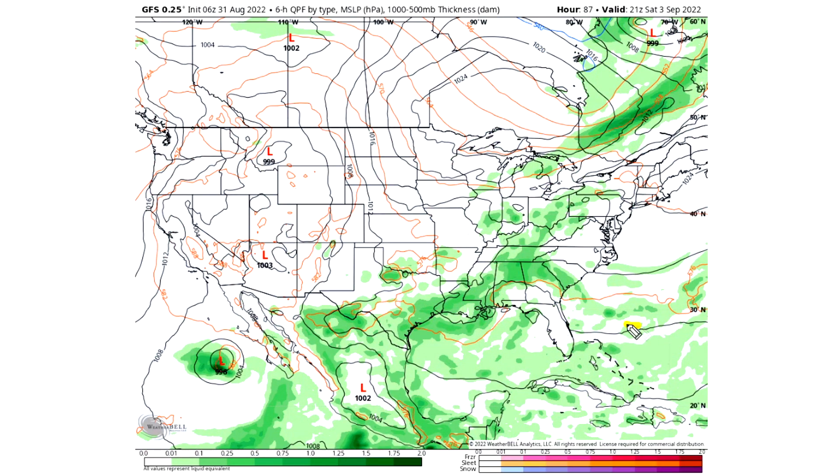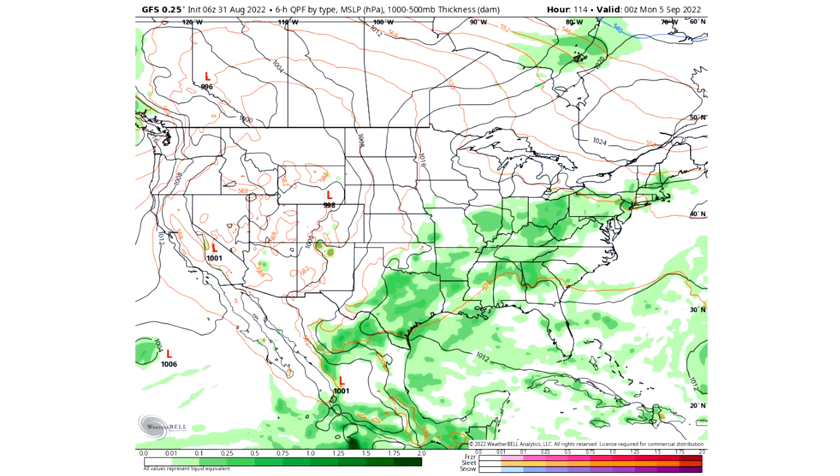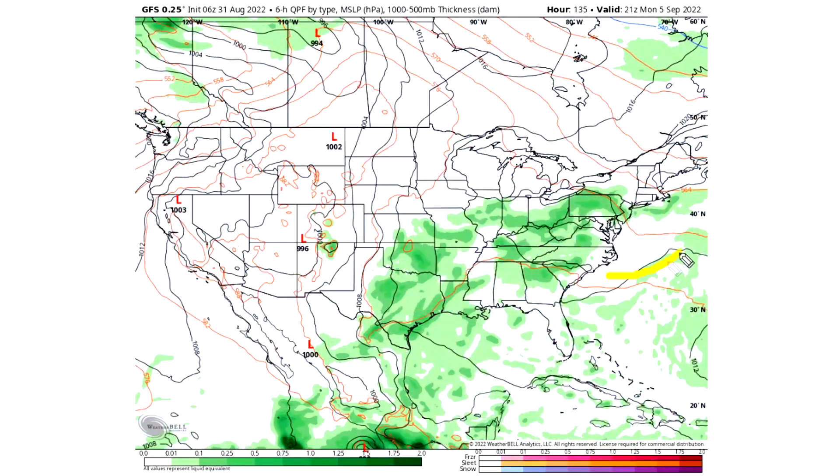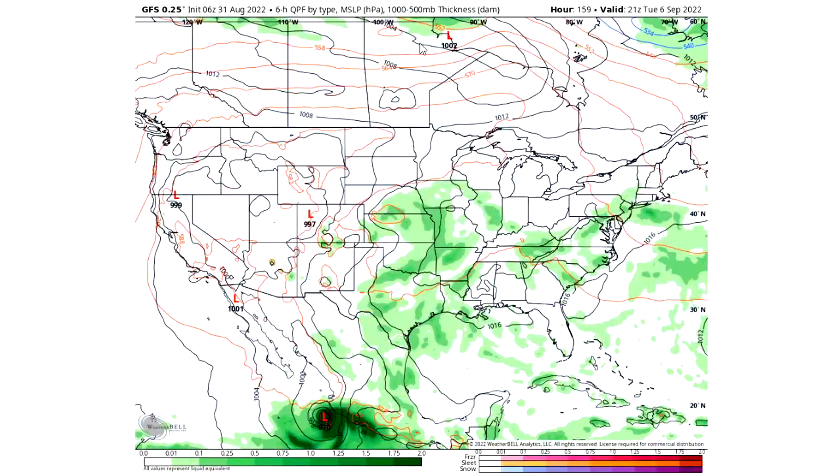Saturday September 3rd this area gets even further storminess — southeast, south central, Ohio Valley, Great Lakes, and the northeast, as we have a low overhead leading toward a frontal boundary coming down below. Sunday September 4th we see a lot of this storminess reaching into the eastern United States, especially the southeast and south central, but also up through the northeast. Monday September 5th is a very similar story with a lot of storminess for the south central and southeastern United States. By Tuesday September 6th we also have a tropical system in the Pacific near Mexico worth noting, along with heavy storminess from the Four Corner states through the south central and central United States into the mid-Atlantic and southeast.